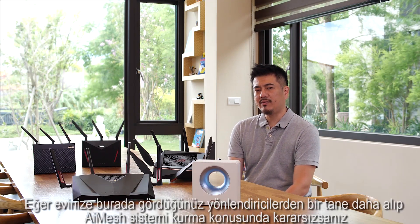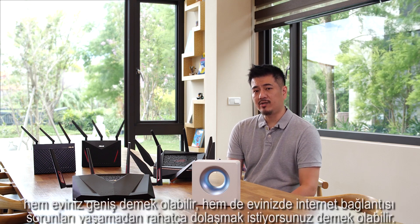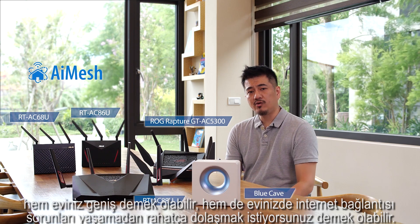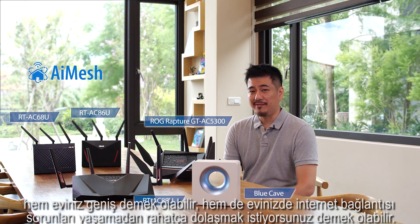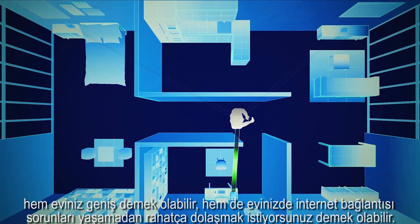Hi, this is Andrew from ASUS. If you're currently on the fence about whether or not to add another one or two of these routers to build an AI mesh multi-hub system for your home, it means your residence must be rather large or complex and you desire more freedom to move about without internet connection issues.